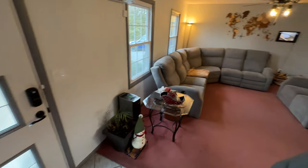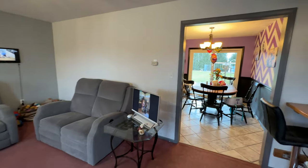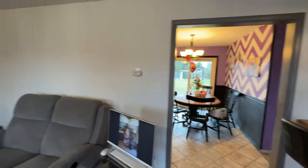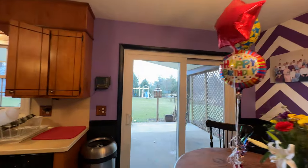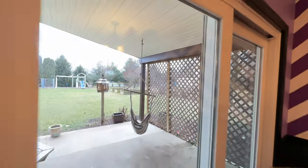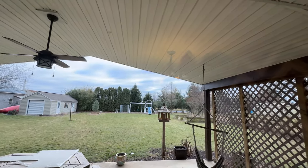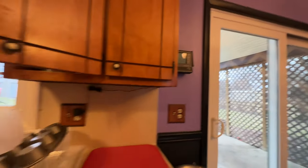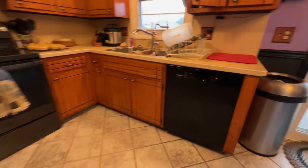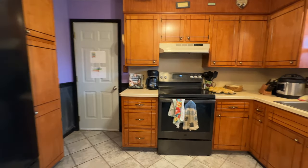And that wraps up the tour of the house. Finishing up with the things that will be staying: the map on the wall, the shed out back. The play set and the dog kennel will not be staying. The dishwasher and the refrigerator are staying, but the range is not staying.